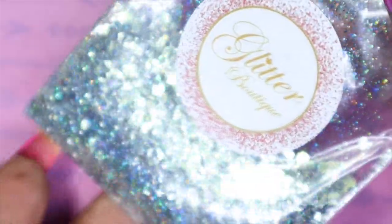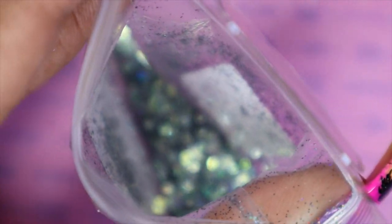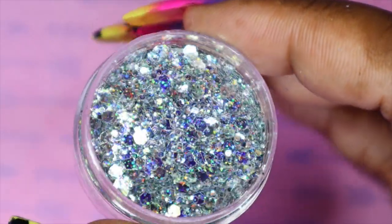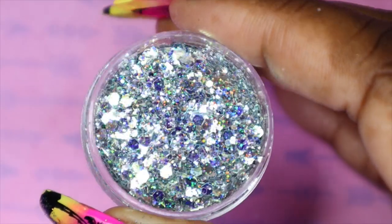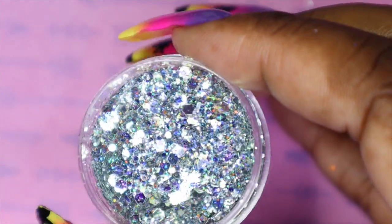And the last glitter that I'll be sharing today is called Chill Out. I think I got this one for winter — really to use it whenever, but I think my idea for this was winter. Look at how pretty that is — look at how this dances in the light, guys. You can see the difference in the shift, it is so lovely. This is a shimmery, iridescent, cool blue and silver toned glitter. There's some hex glitter, some micro glitters in here. This is really, really fun.